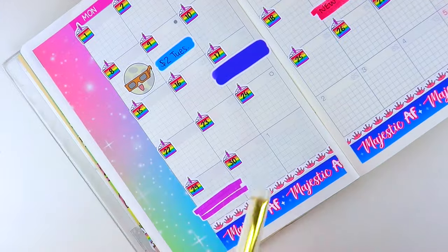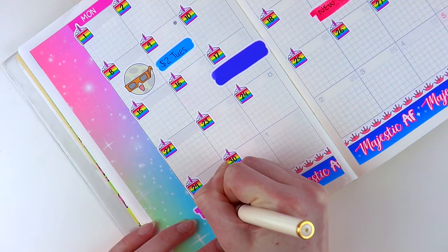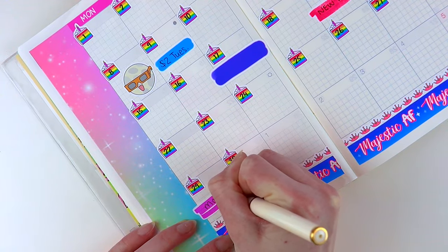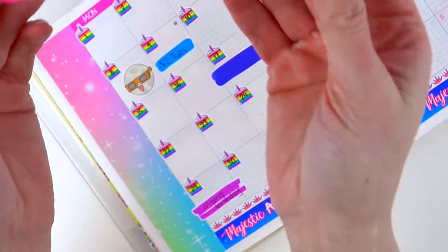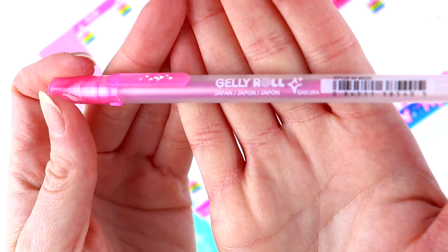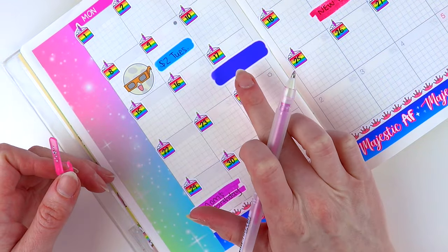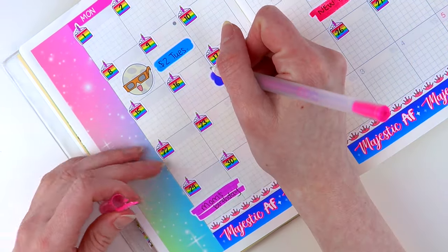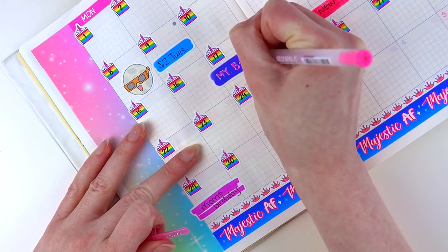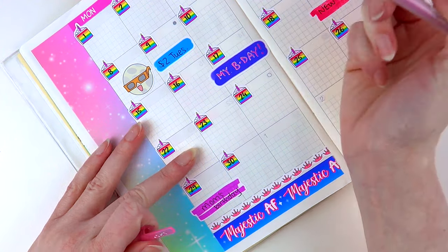Then let's do mom's birthday. And for my birthday, I'm going to use this Gelly Roll pen — it dries silver, so that's why I like it. It shows up really well on our darker and vibrant colors. I think it'll look really good on this blue.